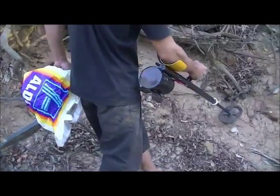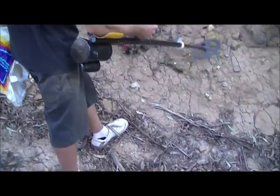Even a professional metal detector cannot detect such precious items as gemstones, pearls, and diamonds — but the Golden Retriever can.